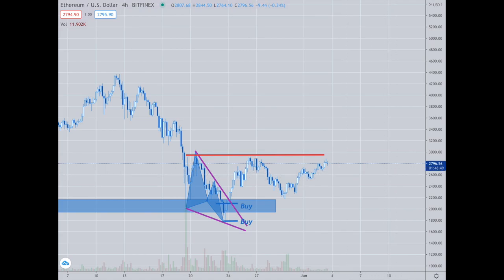As a short-term trade, where I was buying in the 1,800 to 2,000 area, a good sell would be at that red line — so above 2,900. That's for a short-term trade if you wanted that. Something to think about.